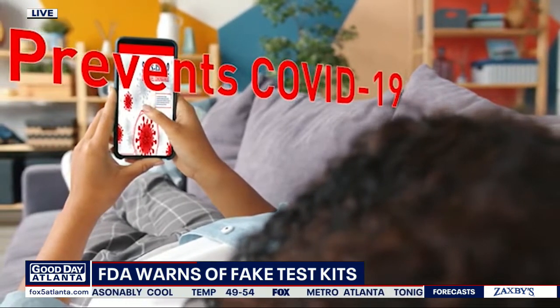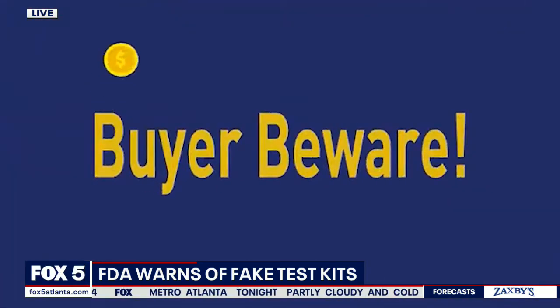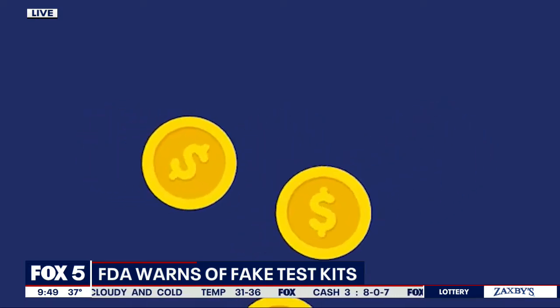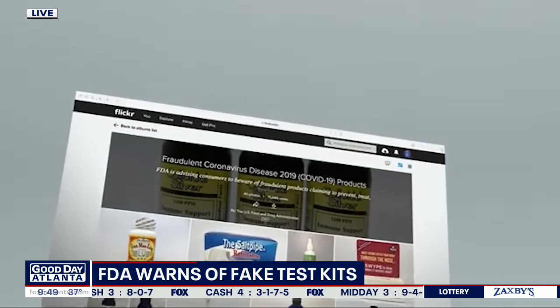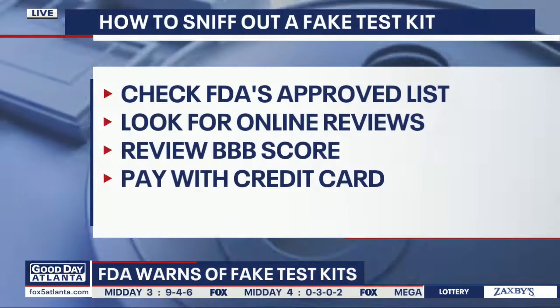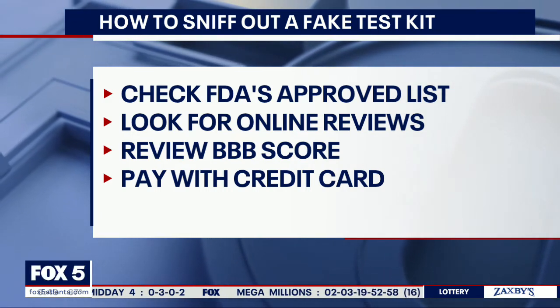Scammers are getting a few things out of these long lines that they're seeing at test sites. They know you are antsy — you want an at-home test kit, it's easier — and they're gladly going to take your money for that. While they're at it, they're going to have you hand over personal identifying information that can be used to steal your identity. If you have an option to buy a test, check the FDA's approved list, and also look for online reviews and scams associated with the name of the product you're considering.